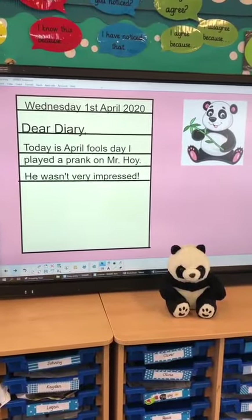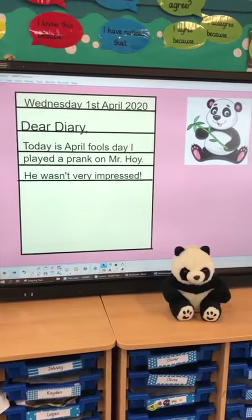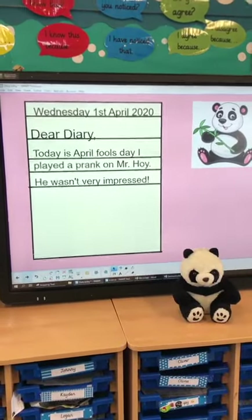So this is Pip's diary entry. Pip said, 'Dear diary, today is April Fool's Day. I played a prank on Mr. Hoy. He wasn't very impressed!' And he's even used an exclamation mark there at the end.